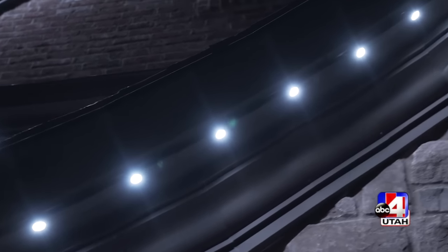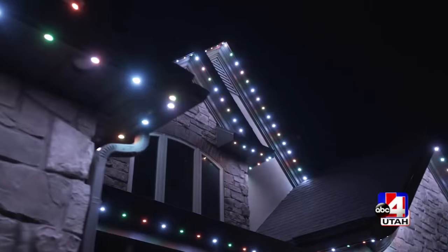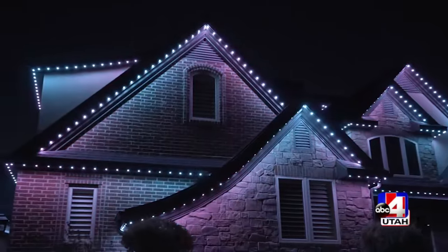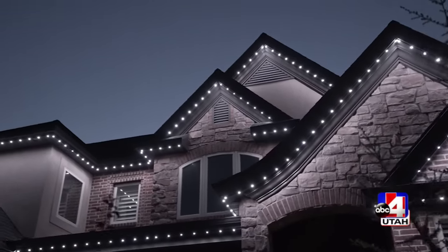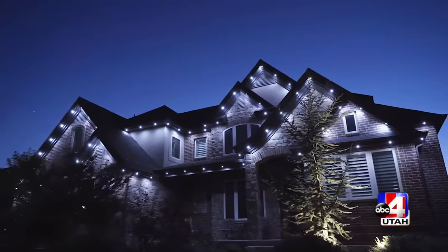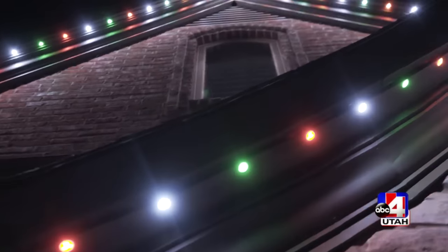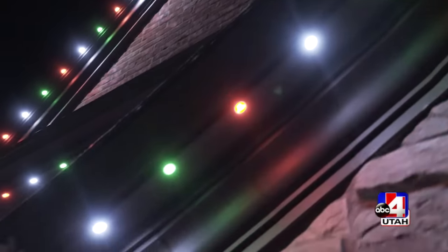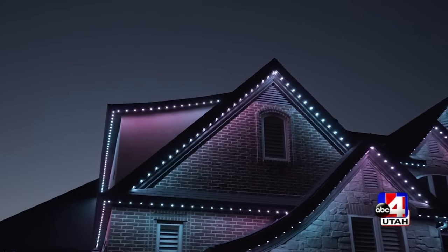Whatever holiday it is, you can change the lighting and the colors. And if you want to get really specific, you can actually program each individual light to whatever color you want on our latest release. So it's extremely flexible, but also simple if you want it to be.